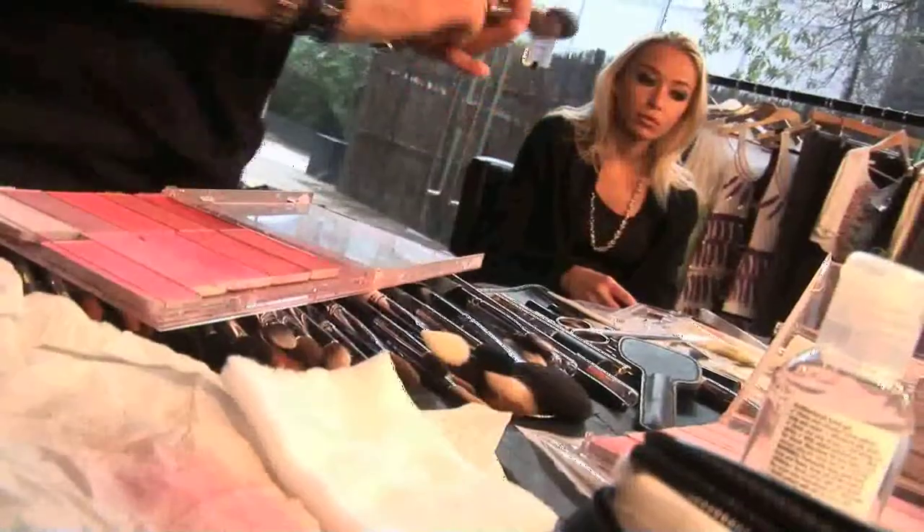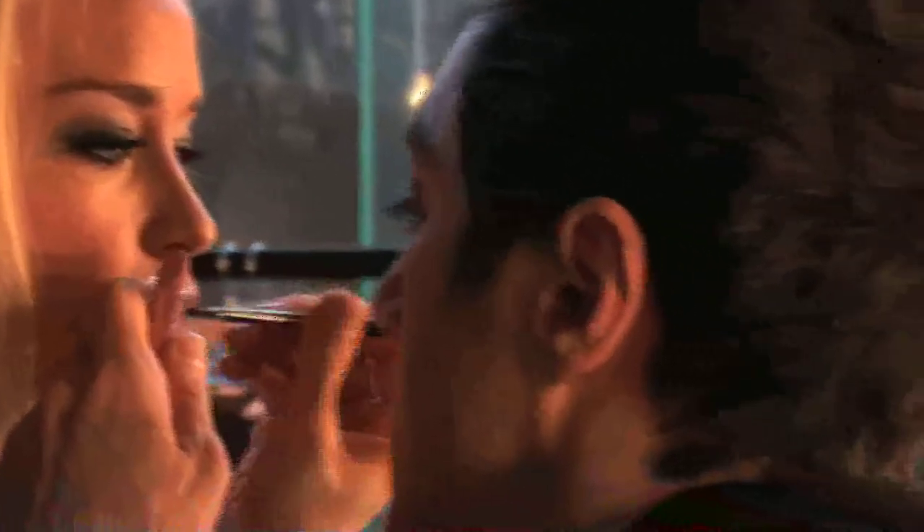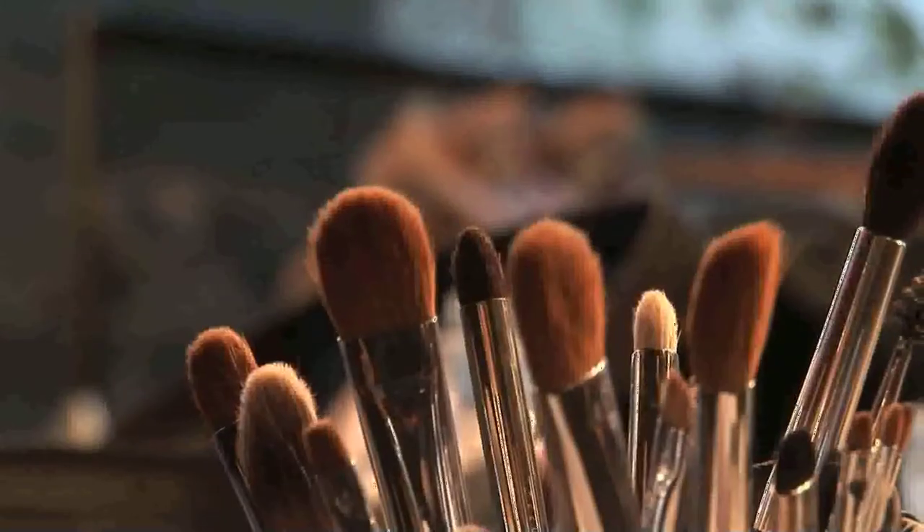The great thing about this range is that we're bringing Zandra's colorful, fun, cool, punk prints — a lot of which are archive prints — to a younger generation. I think the collection connects with a younger customer and an older customer, because the older customer knows Zandra and has grown up with Zandra and knows her from the punk days in the 70s or in the 80s when she was doing all of the crazy makeup.